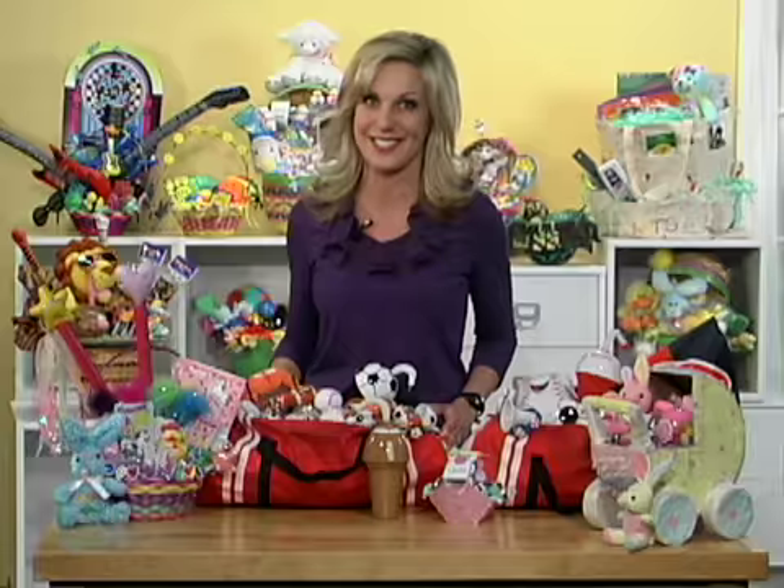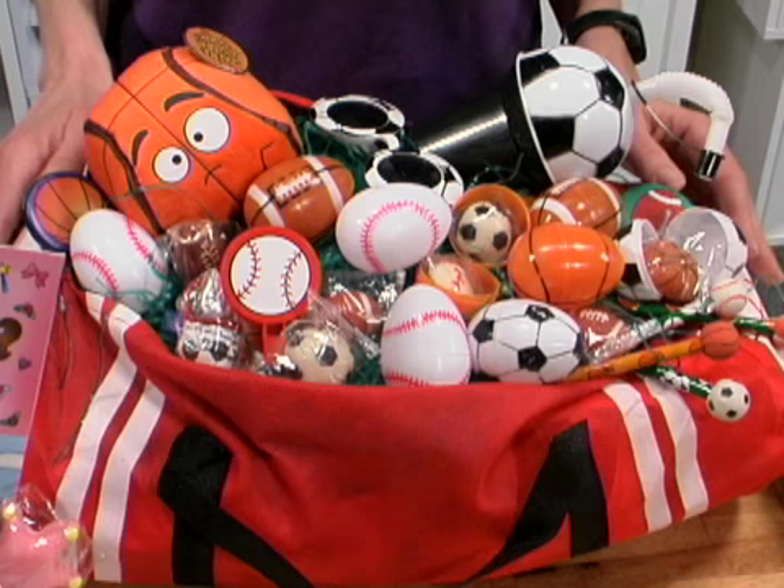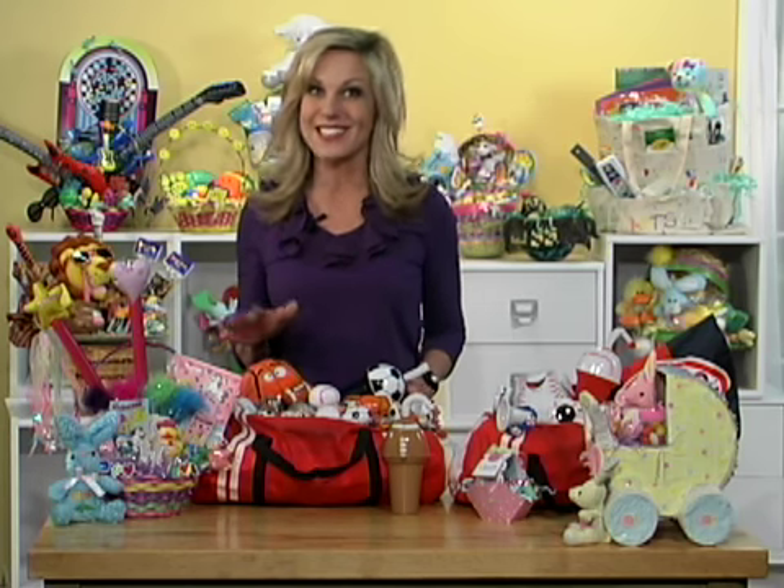And for her brother, here's a fun twist on an Easter basket that's perfect for your little sports fan. Using a gym bag that's stuffed with Easter grass, we added sports cups and sunglasses, whistles, a plush basketball, candy filled eggs and lots more.